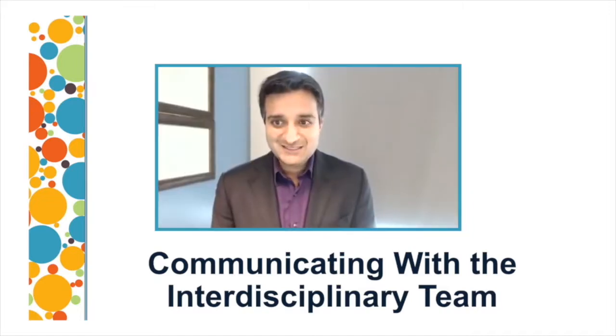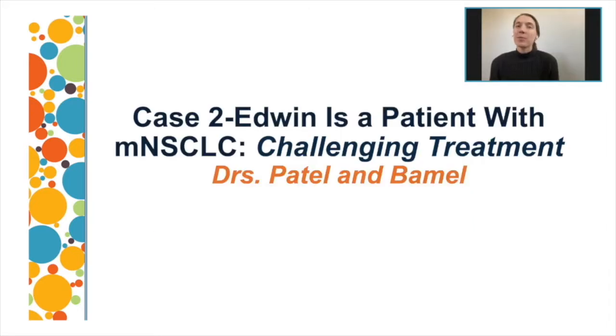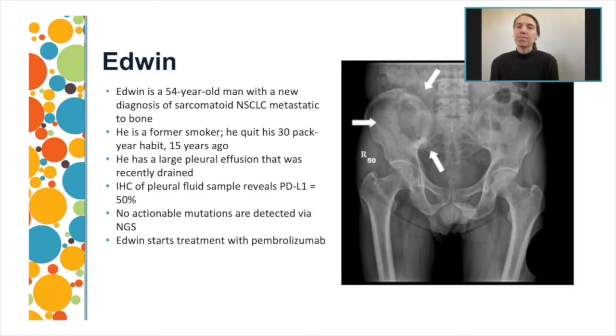Let's move on to the next case. I'm going to present the case of Edwin along with Sandeep. Edwin is a 54-year-old male with a new diagnosis of sarcomatoid non-small cell lung cancer metastatic to the bone. He is a former smoker who quit his 30-pack-year habit 15 years ago. He has a large pleural effusion that was recently drained. IHC of the pleural fluid shows a PD-L1 of 50%, NGS showed no other mutations detected, and Edwin was started on pembrolizumab.